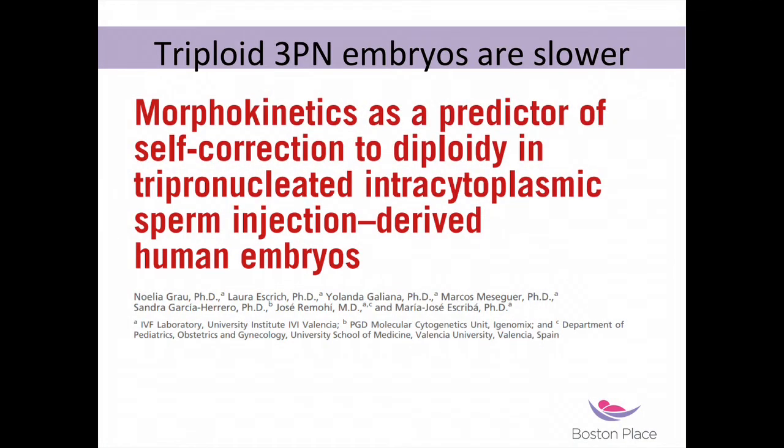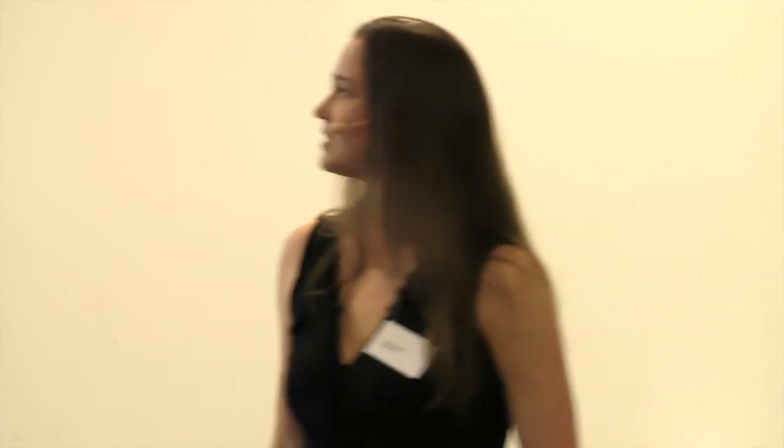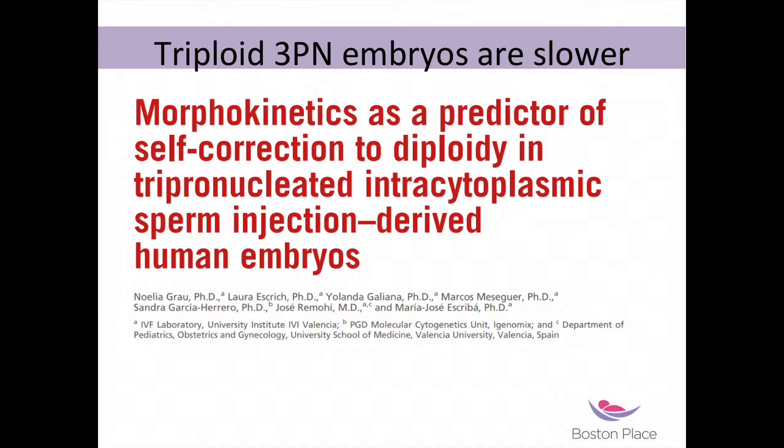The closest supporting evidence I found in the literature was from a Spanish group looking at 3PNs. They did PGS on these 3PNs and found that some were actually diploid. They concluded that the diploid 3PNs — the ones with normal genetics — developed in a normal way, but the triploid 3PNs were actually slower. So maybe — and I'm speculating here, it's a work in progress — there is something about slower development being linked to abnormal genetics.